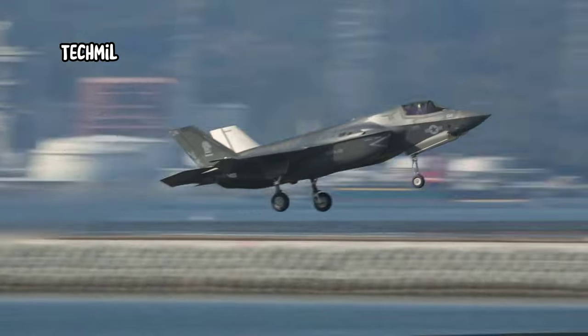Thank you for watching our video about an F-35B Lightning performing a vertical takeoff and landing. Don't forget to like, subscribe, and share this video if you enjoyed it. See you in the next video.